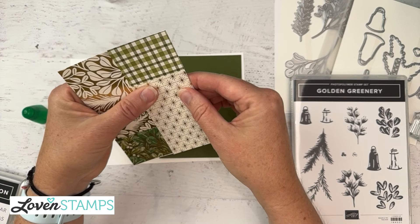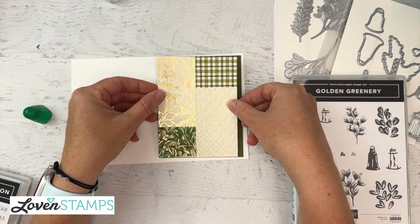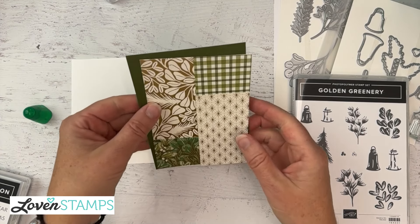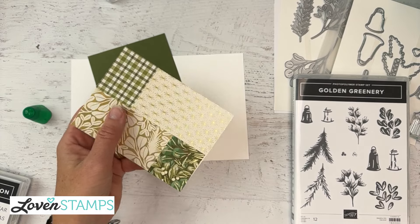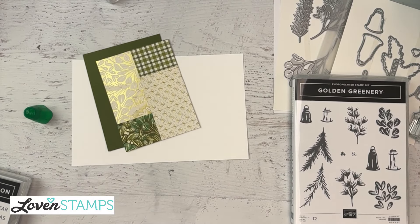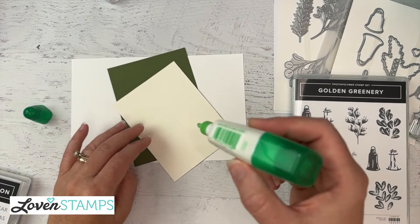There we go. So now I have a mat that's going to fit down perfectly on our layer. I have a tiny bit here that I'm going to trim. There we go. And this layer is going to fit on here. Let's go ahead and glue this down.